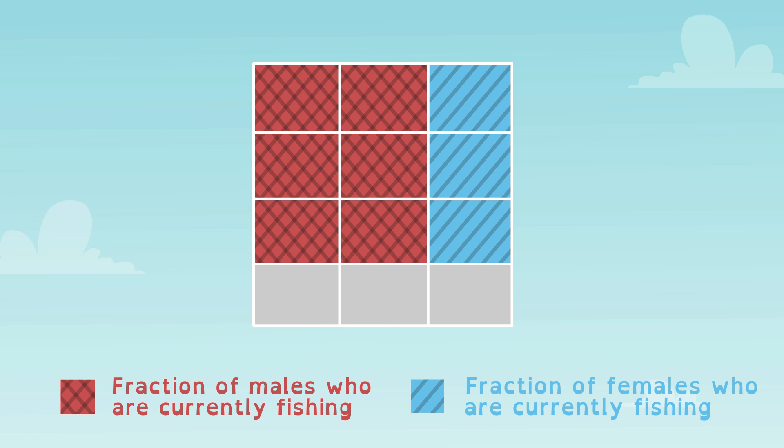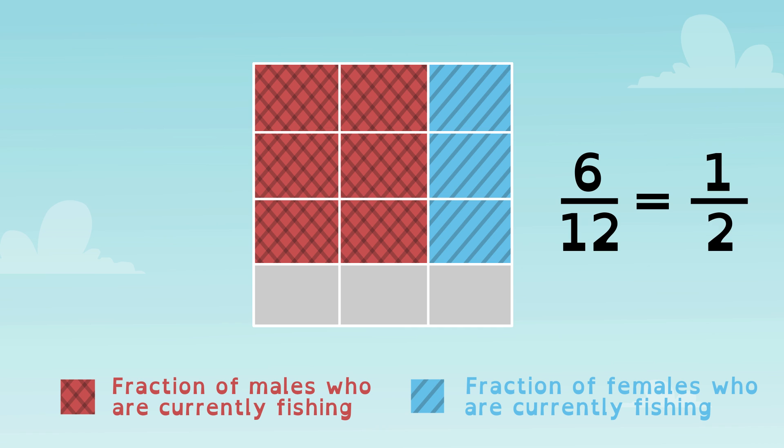Look at the grid. Now the blue shaded cells represent the females currently fishing, one-third of all the fishing puffins. And the males that are fishing equals two-thirds of all fishing puffins. But what fraction of the whole colony are fishing males? We see that six of twelve sections are shaded red. So, two-thirds of three-fourths is six-twelfths, or one-half. The answer to our problem? One-half of the colony are fishing males.